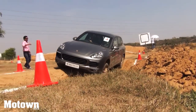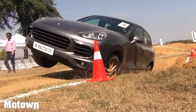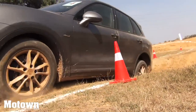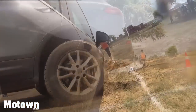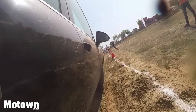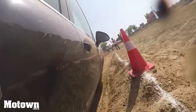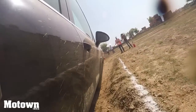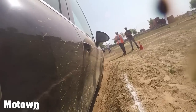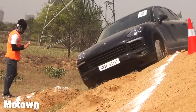Even in extreme conditions when the vehicle has just one or two wheels on the ground and is tilted precariously, its intelligent suspension system provides the right amount of traction to the right wheels to pull the massive vehicle back on the ground. The car was also tested on tracks with a side inclination of more than 30 degrees, and the heavily tilted car remained well-planted on the ground as it drove along with considerable ease.